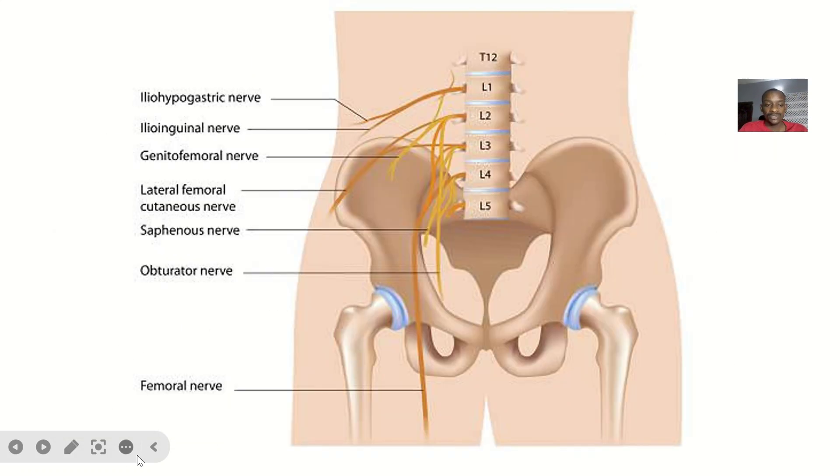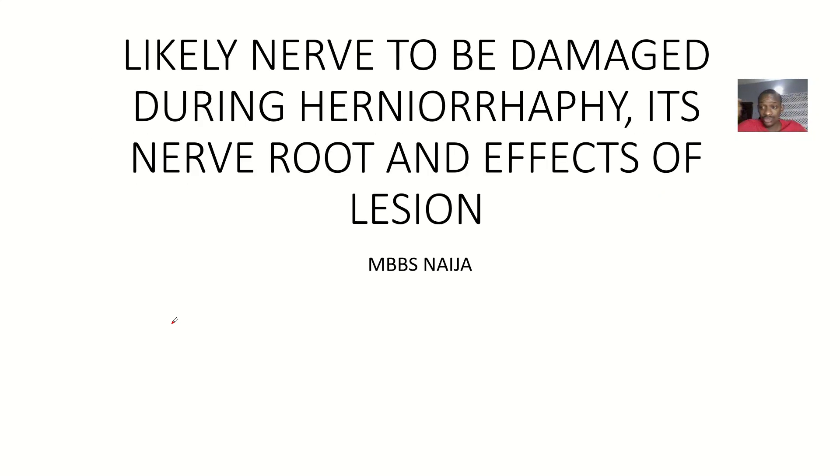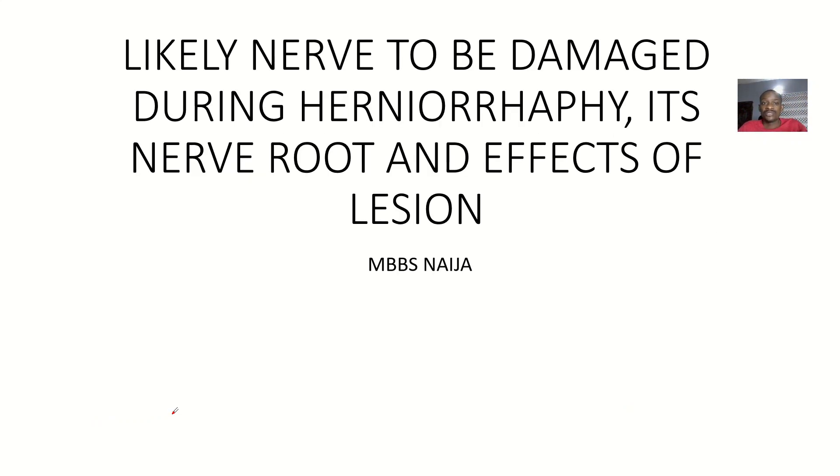A lot of questions were asked about herniorraphy — a type of surgery done to correct a hernia. The scenario involves a 25-year-old male said to have nerve damage during herniorraphy. The questions are: what nerve is most likely to be damaged during herniorraphy, what will be the effect of its lesion, and if the patient were female, what would the effect of that nerve's lesion be?